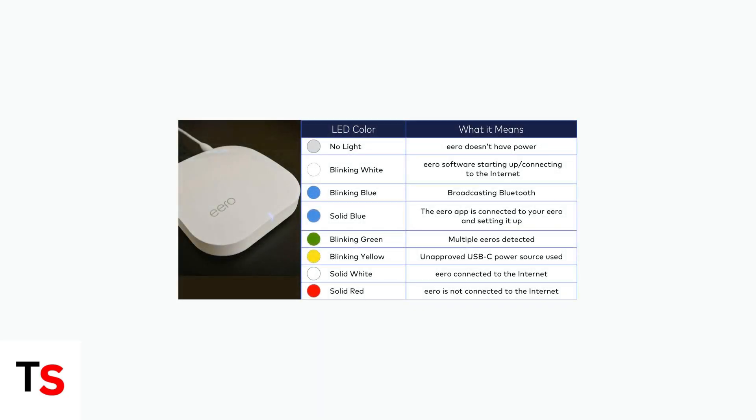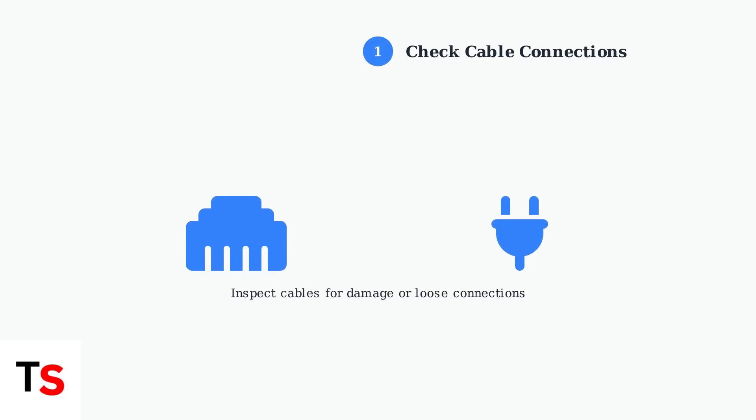When your Eero device is stuck with a blinking blue light, follow these systematic troubleshooting steps. Step 1: Check all cable connections. Examine your ethernet cables, power cables, and any other connections for damage, looseness, or improper seating.